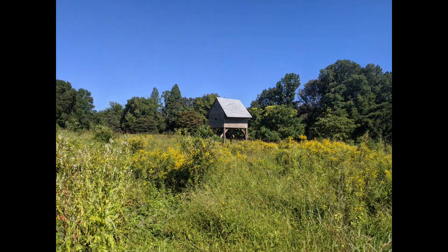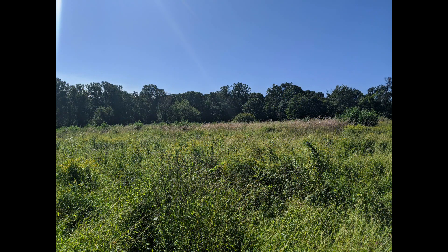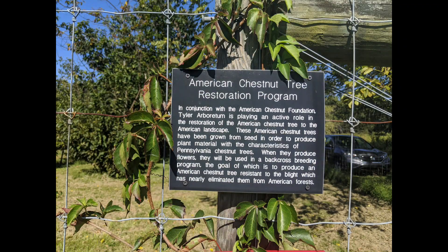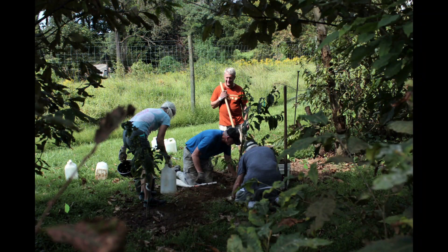The wooden structure is our bat house. Also located in a corner of South Farms is our citizen science program, the American Chestnut Orchard, which is led and managed by dedicated Tyler volunteers.